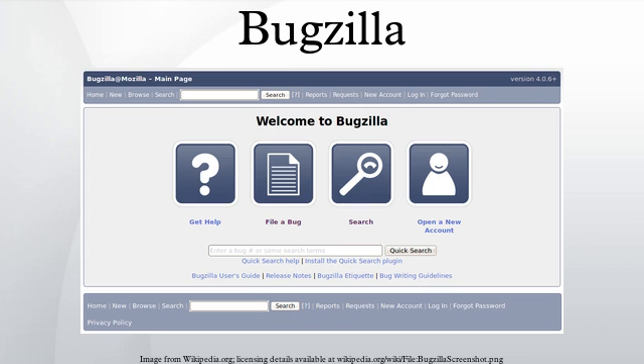Bugzilla 3.0 was released on May 10, 2007 and brought a refreshed UI, XMLRPC interface, custom fields and resolutions, mod_perl support, shared saved searches, improved UTF-8 support, and others. Bugzilla 4.0 was released on February 15, 2011.